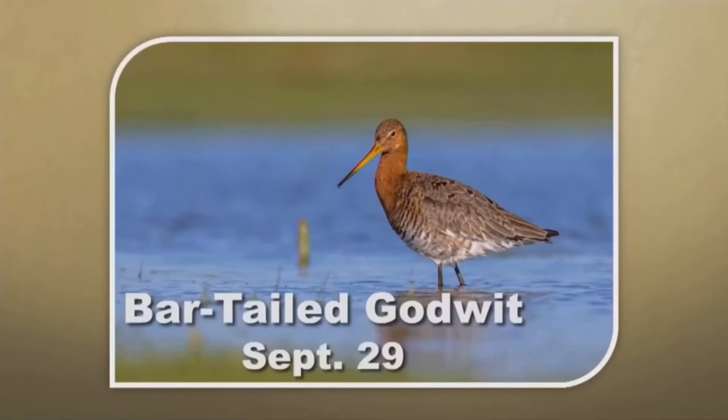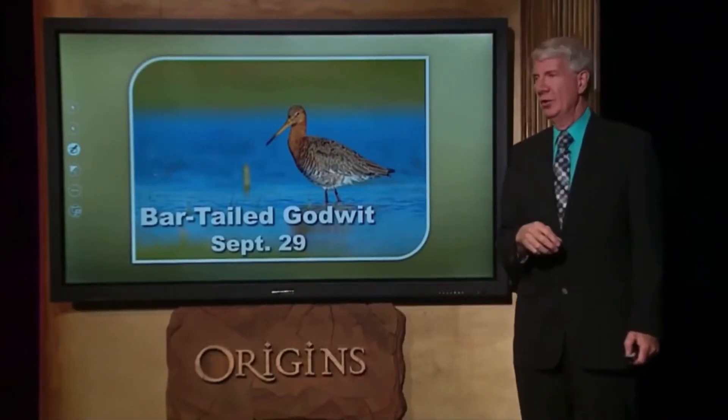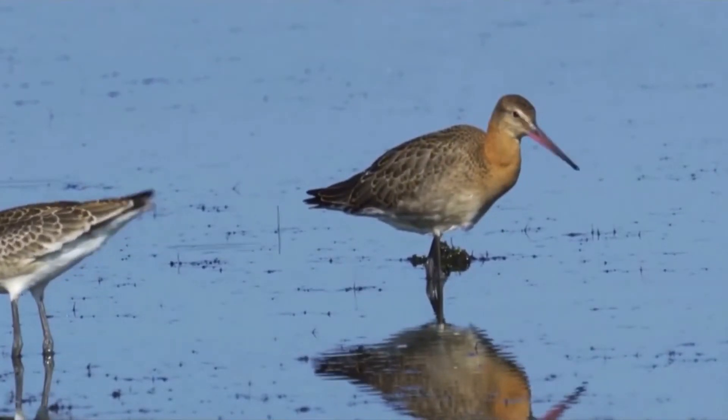This one's called the Bar-tailed Godwit. It's on page September 29th — each day is a different topic. I kind of like this because it's not called the Bar-tailed Evolutionwit, it's called the Godwit. What makes this bird so amazing? Because of what he can do.